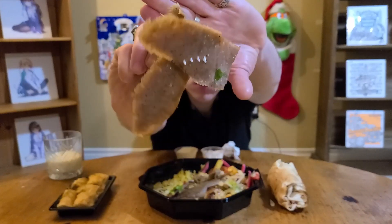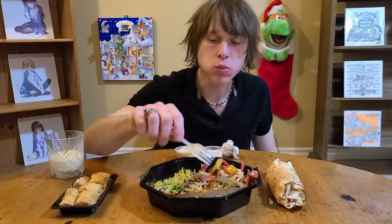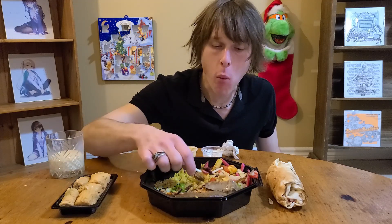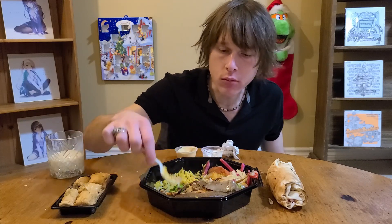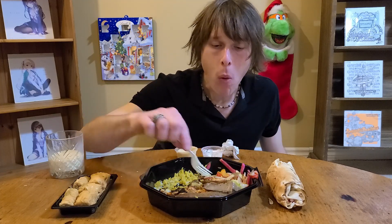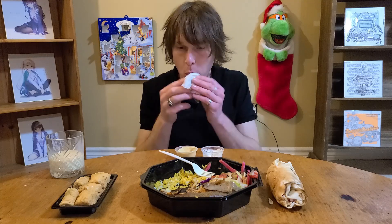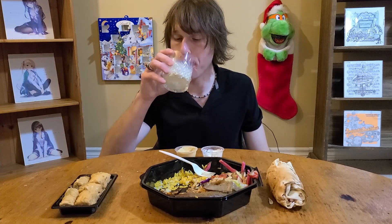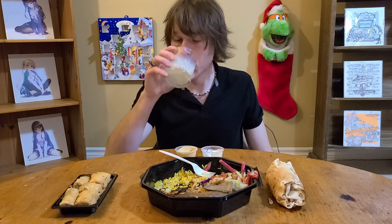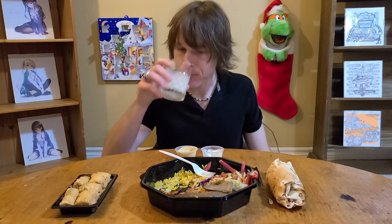So here's some of the beef shawarma. The only problem with drinking something alcoholic is if you get something stuck in your throat, you can't really just chug it down to help clear it. Okay, something stuck in my teeth.